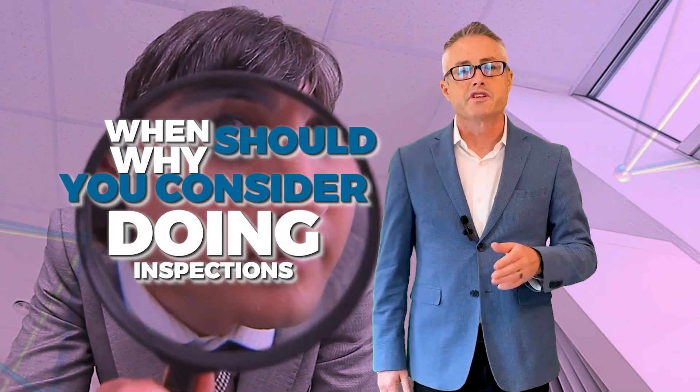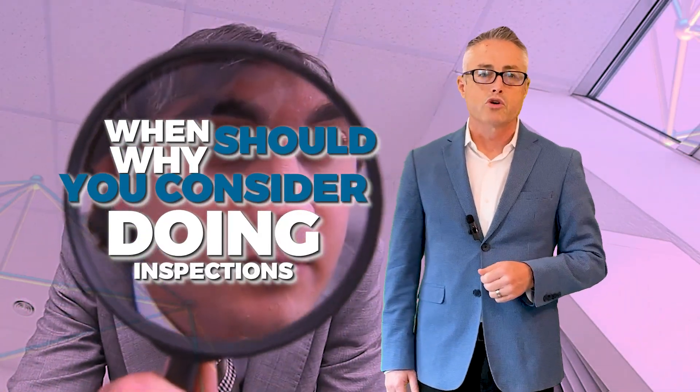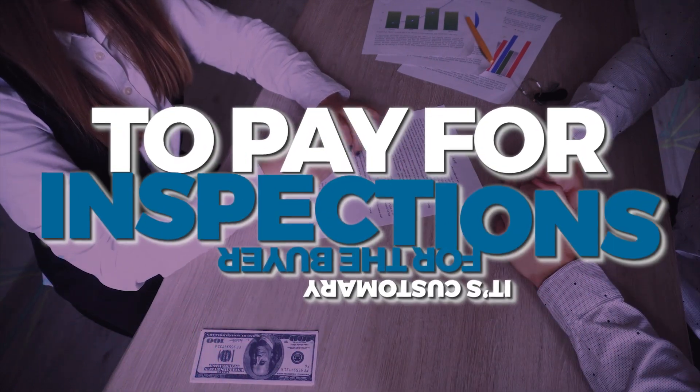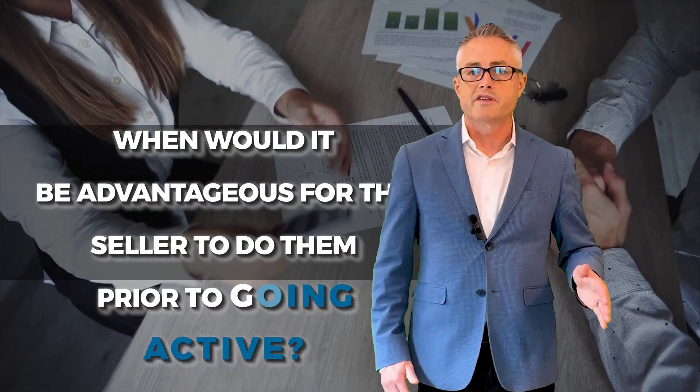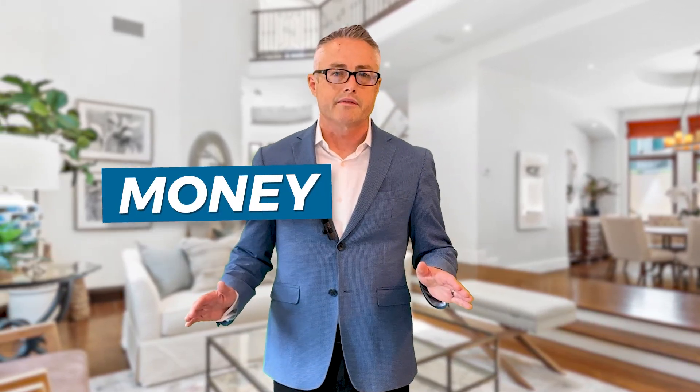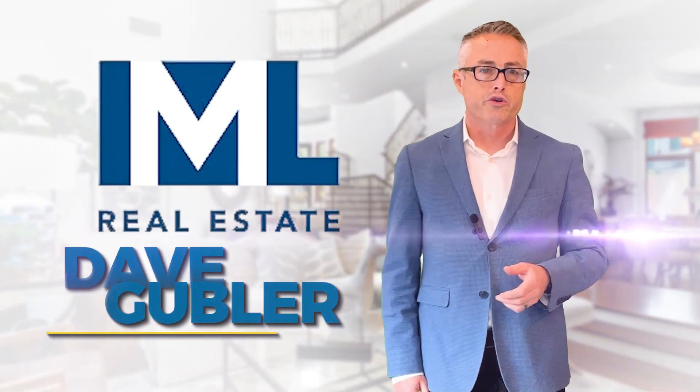When and why should you consider doing inspections prior to putting your home on the market? In our area, it is customary for the buyer to pay for most inspections. But when would it be advantageous for the seller to do them before going active? I don't always recommend this, but let's cover a few scenarios in which having inspections done prior to listing is helpful — it can save you time and money.